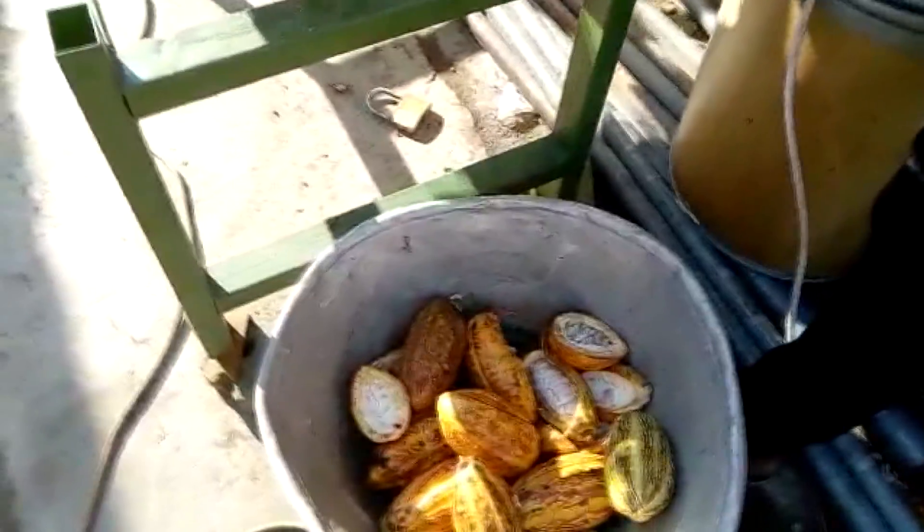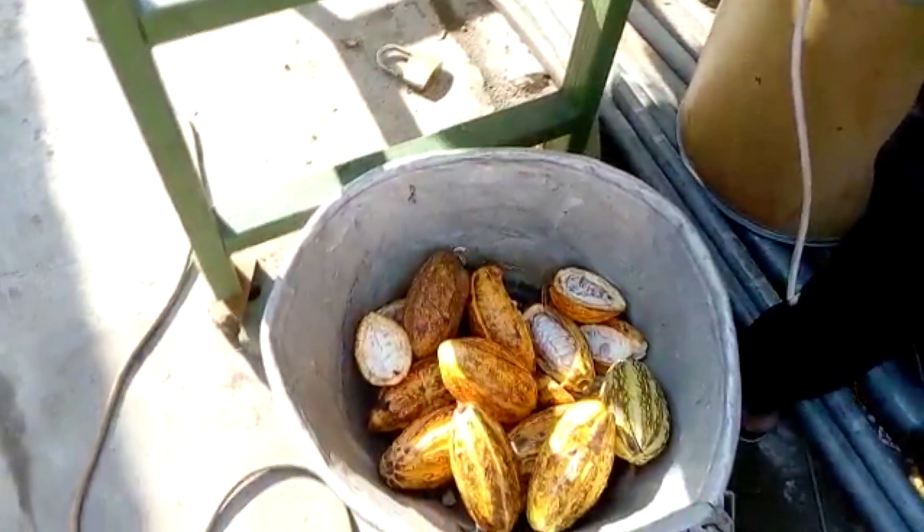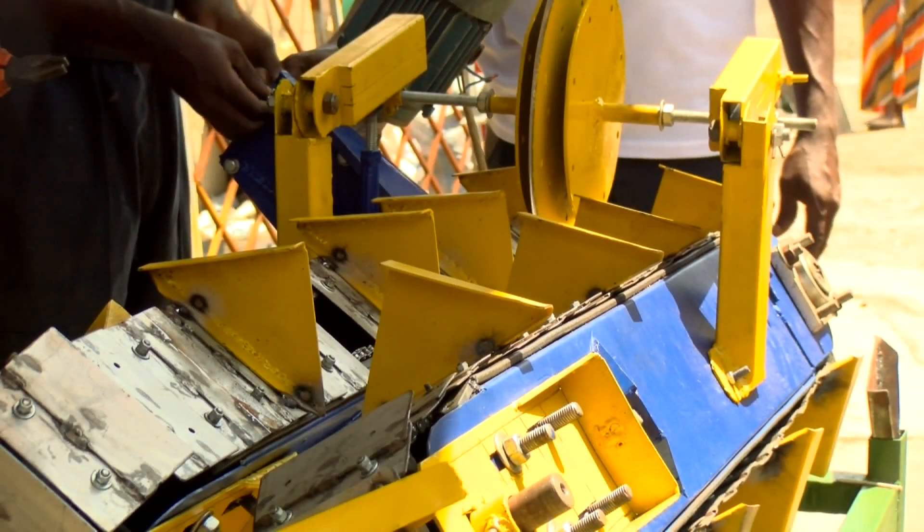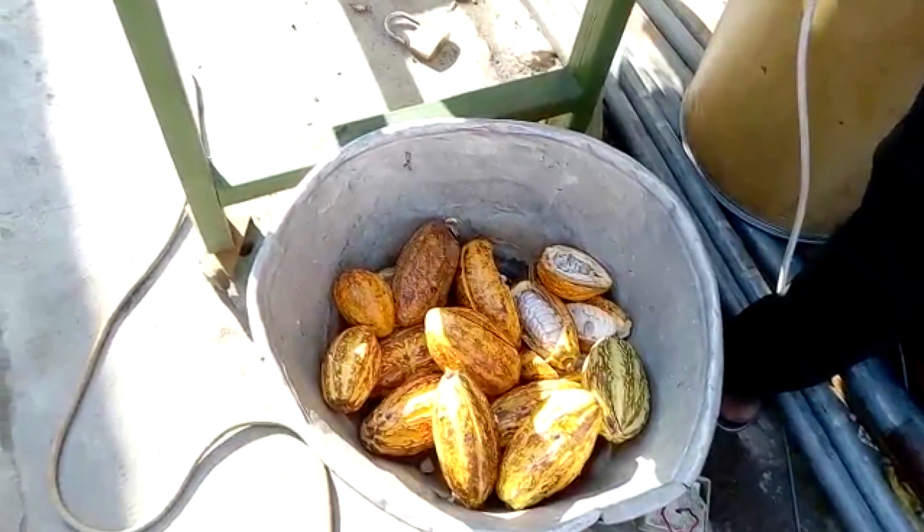It then goes to another part that helps with the removal of the beans in the pod. The blade is made such that there is one on top and one beneath, and the diameter of the blade has been calibrated so that it doesn't touch the bean itself — it just cuts through the thickness of the pod without damaging the beans.